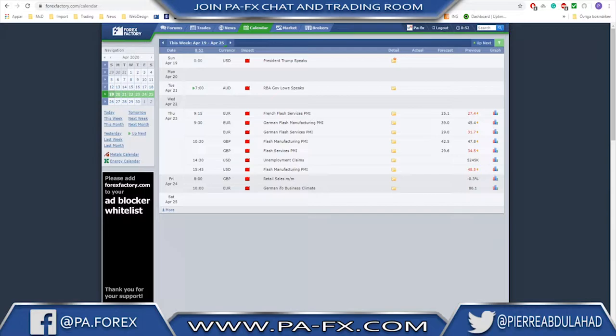A quick look at the calendar: the week gets interesting near the end on Thursday, where we're going to have manufacturing and services PMI from Europe, unemployment claims, and also manufacturing PMI from the US. On Friday we have retail sales from the UK and the German IFO business climate for Europe. Not much at the beginning of the week but it gets very interesting especially on Thursday.